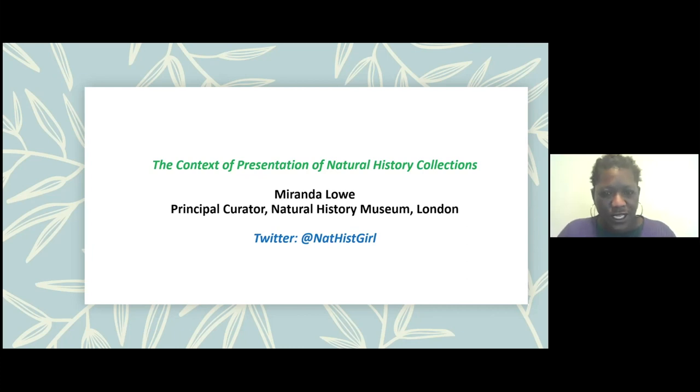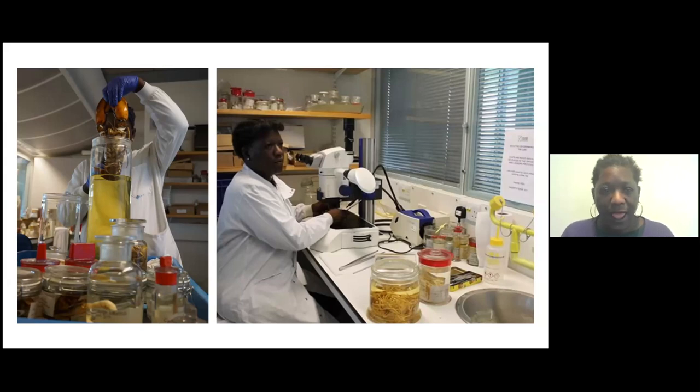I'm going to talk today and give a little bit of context as a presentation of natural history collections within the museum I work at. As mentioned, I'm a principal curator at the Natural History Museum. I curate and look after marine invertebrate collections — things like crabs, shrimps, corals — and I do that kind of research behind the scenes. Part of my role is to collaborate with scientists internationally, give them access to those historical natural history collections, and to use historical collections to inform current research, particularly in terms of coral reef research and climate change.